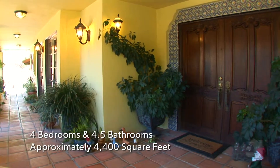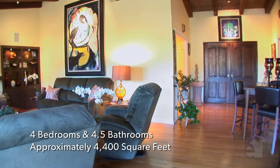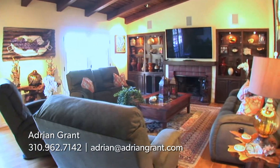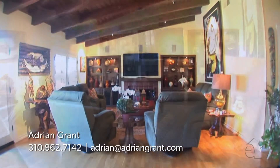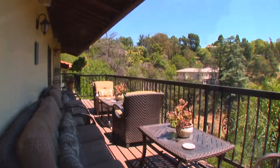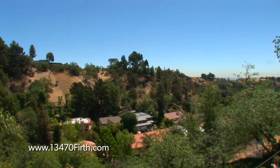Beautiful double doors welcome you to this exceptional home. An exceptional fireplace creates a warm ambience in the inviting formal living room. A beautiful beamed ceiling draws your eye. Combine indoor and outdoor living with this home's fabulous patios and numerous French doors.